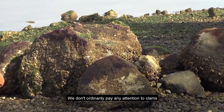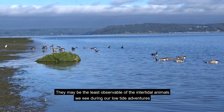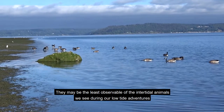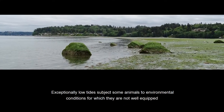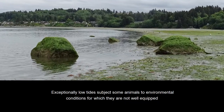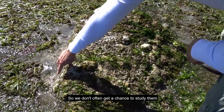We don't ordinarily pay any attention to clams. They may be the least observable of all the intertidal animals we see during our low tide adventures. But we make an exception this time. Exceptionally low tides subject some animals to environmental conditions for which they are not well equipped, so we don't often get a chance to study them.